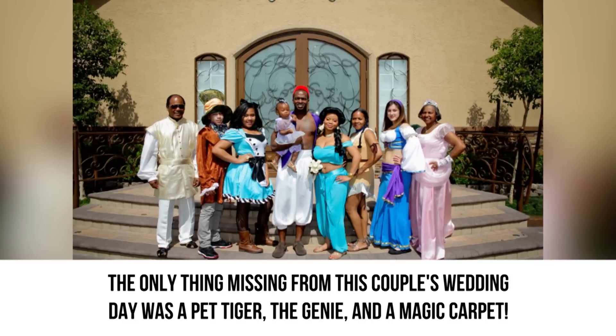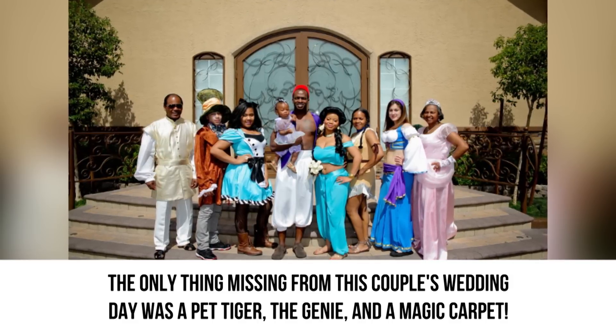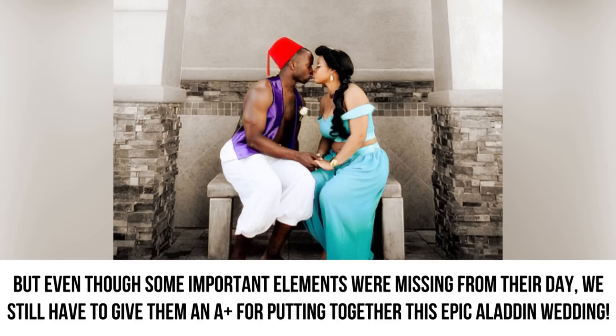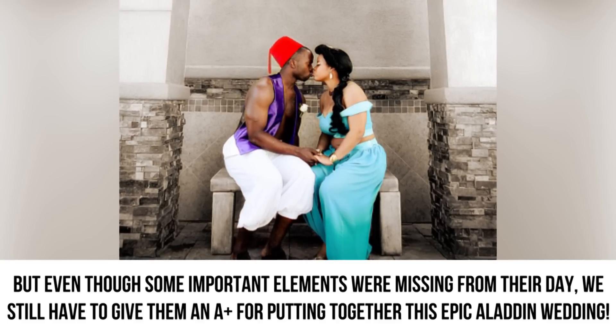The only thing missing from this couple's wedding day was a pet tiger, the genie, and a magic carpet. But even though some important elements were missing, we still have to give them an A-plus for putting together this epic Aladdin wedding.